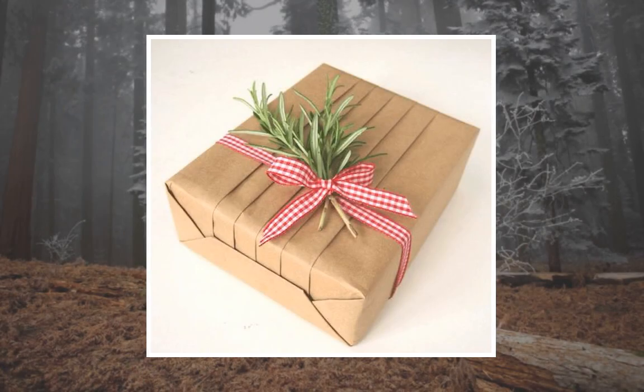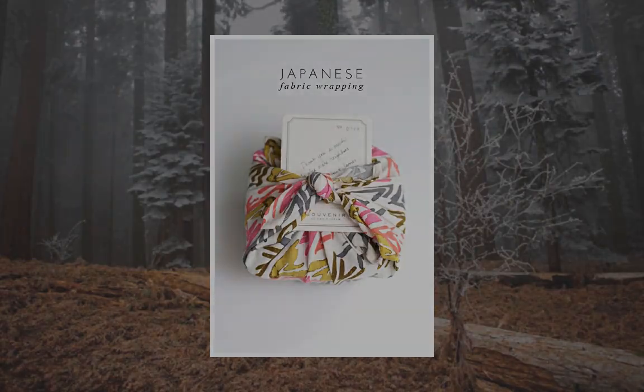If you thought gift wrapping involved using your elbow to hold down a corner while trying to tear sticky tape with your teeth as sweat droplets fall onto the actual present, and then the sticky tape gets stuck in your hair and you drop the scissors on your right foot while yelling 'I thought Christmas was meant to be fun,' then goodness do I have some good news for you. It doesn't have to be that way.